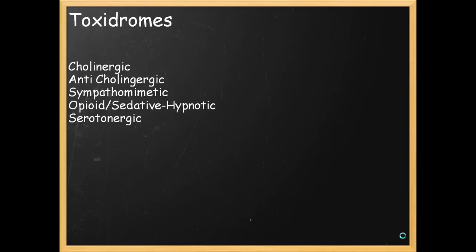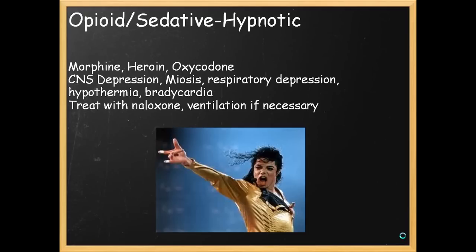We're going to go over some selected toxidromes — the major ones: cholinergic, anticholinergic, sympathomimetic, opioid, sedative-hypnotic, and serotonergic. Your opioid and sedative-hypnotic toxidromes are responsible for the deaths of some of our favorite actors and actresses. This includes opioids like morphine, heroin, oxycodone, and benzodiazepines.